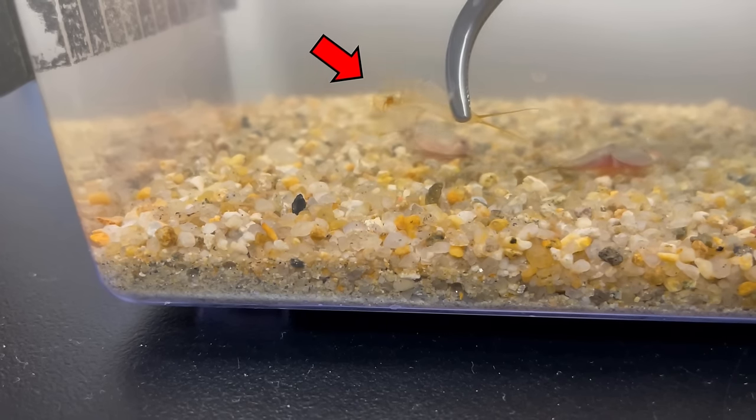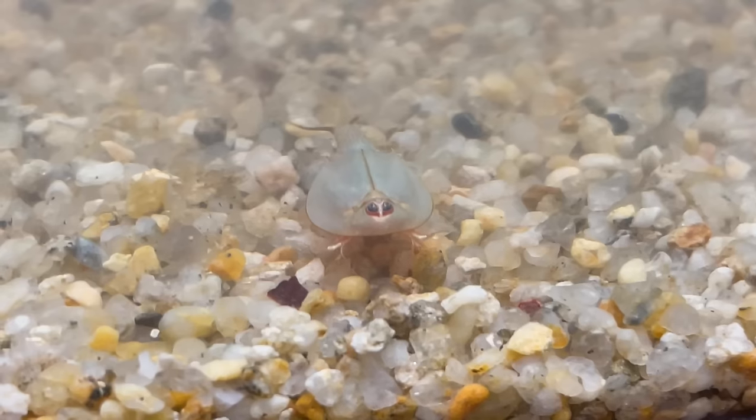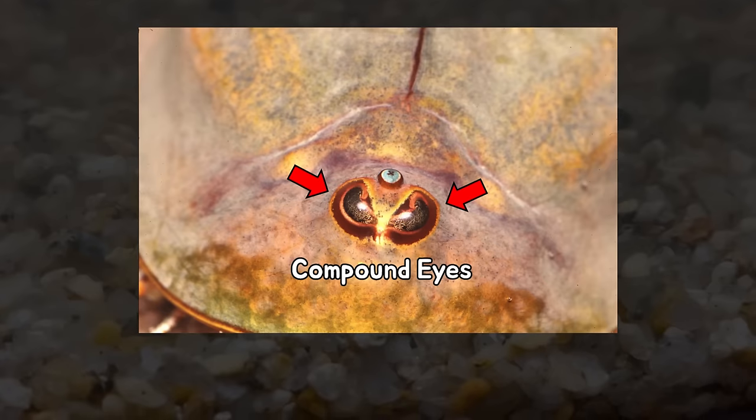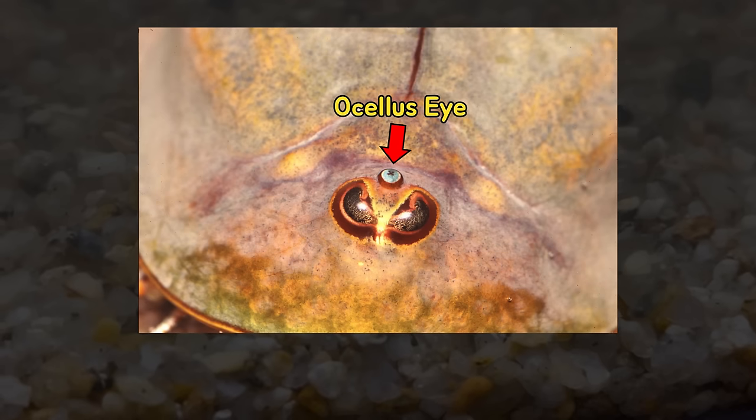Triops grow through molt, like other crustaceans. Interesting, isn't it? The name Triops means having three eyes. There are two compound eyes on the head, and a third eye called an ocellus eye. The ocellus eye is responsible for detecting light.